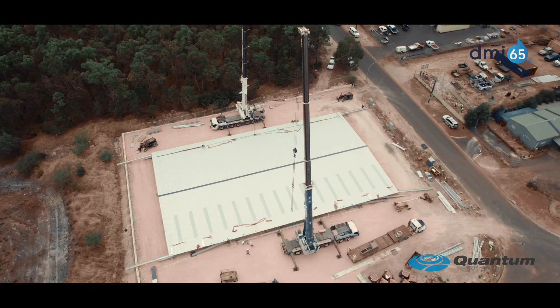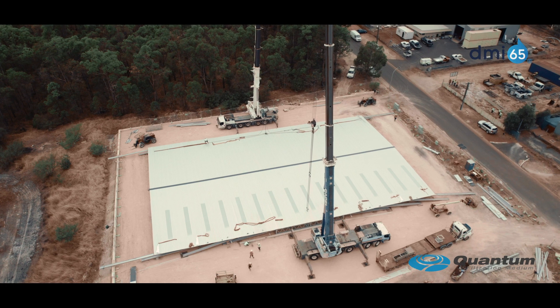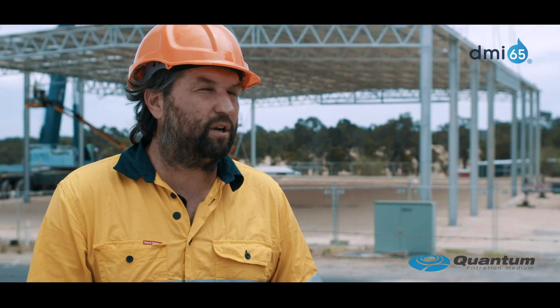The purpose of the DMI 65 is heavy metals removal out of groundwater — particularly iron and manganese, which is the biggest problem worldwide. But we're also finding that the DMI removes toxic materials like arsenic and PFAS.